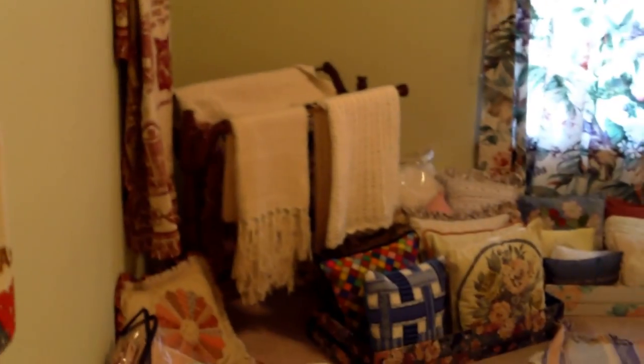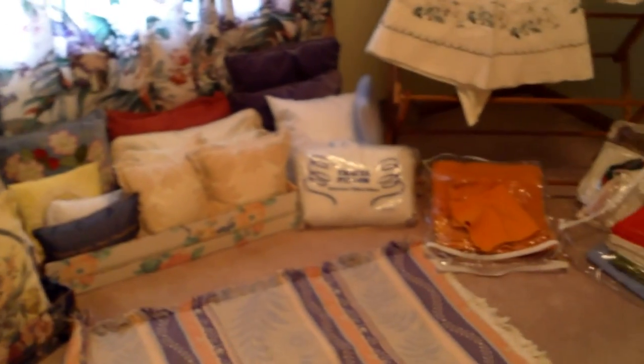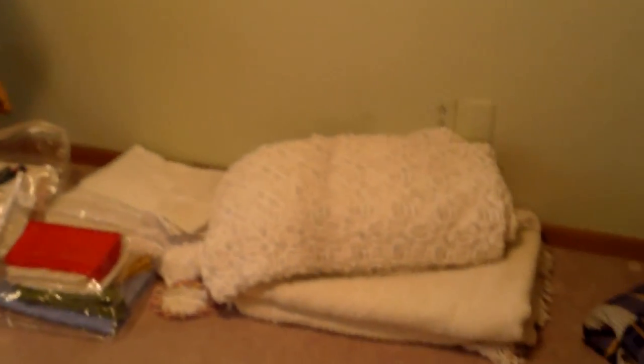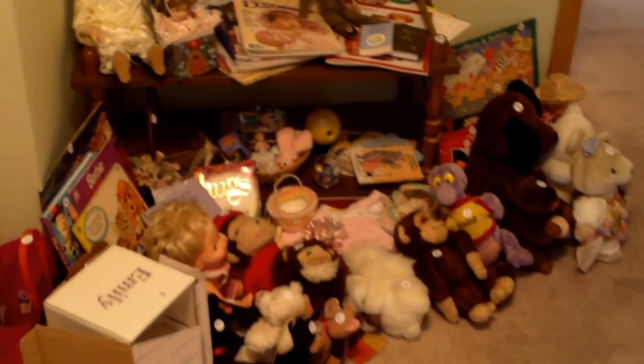I'm gonna cruise back into the hallway and duck into the third bedroom — this is where we put all the linens, anything from a UT blanket over to vintage quilts, blankets, pillows, napkins, runners, bedspreads, placemats — you name it. There will be some more quilts down in the garage when we get there. Also, this corner has a lot of neat toys.